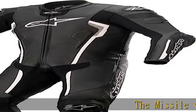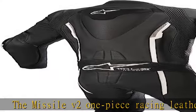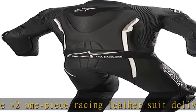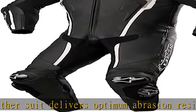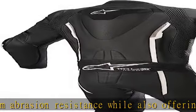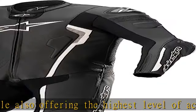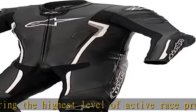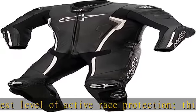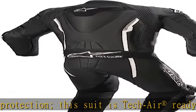The Missile V2 one-piece racing leather suit delivers optimum abrasion resistance while also offering the highest level of active race protection. This suit is Tech Air registered ready and can accommodate the Tech Air registered five airbag system, sold separately. The following standards apply: fully CE certified riding garment to CE category 2, prEN 17092 standards, AAA class. See more product details in the description to get this product today at the best price.